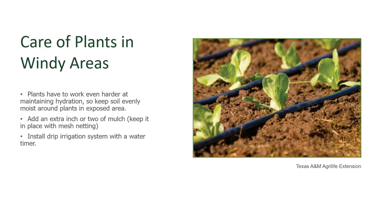How do we care for plants in a windy area? They're working harder at maintaining the moisture they need, so hydration is important. Drip irrigation and good consistent moisture in the root zone is crucial. Adding an extra inch or two of mulch is a great way to keep that soil cool and the water in. But if the wind is moving it off faster than you can put it down, you may need to go with some kind of a light mesh and tack that down over the mulch to keep it in place. Drip irrigation placed under the mulch is excellent, and use a water timer so that you can irrigate your crop and not lose track of how much water or how long those soaker hoses are running.